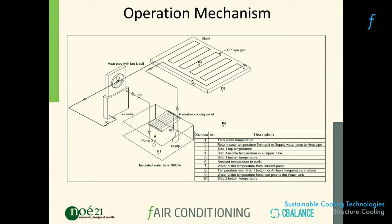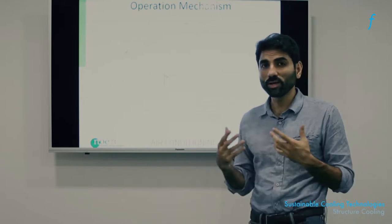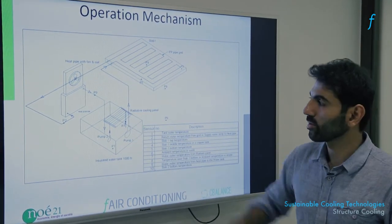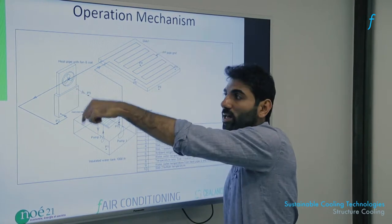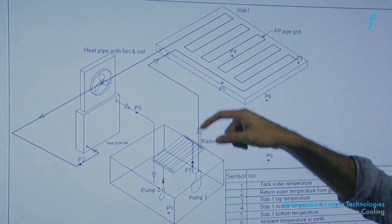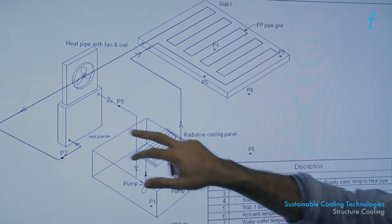Now let's see how you can deploy this using locally available equipment that does not require large multinational corporations. A typical structure cooling system has a tank with two pumps and an insulated barrier between the two sides, a heat pipe with a fan — similar to a radiator fan you'd find in a kitchen exhaust or a car — and a slab being cooled by pipes running through it. These are the three main components: a slab to cool, a pump and tank, and a heat pipe with a radiator.